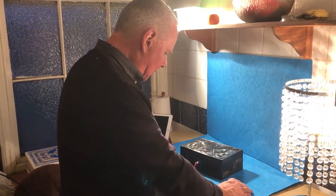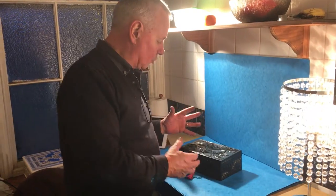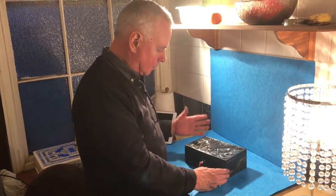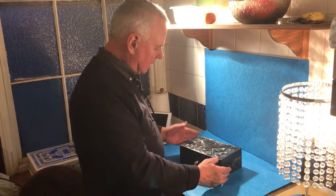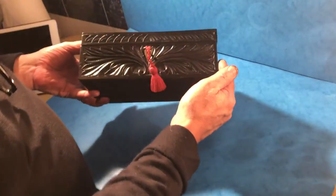This is an Anglo-Indian box. It's a nice small size and it comes from Ceylon, or Sri Lanka as it's called today. It's solid ebony, carved, and the nice thing about this one, it's in really super condition.